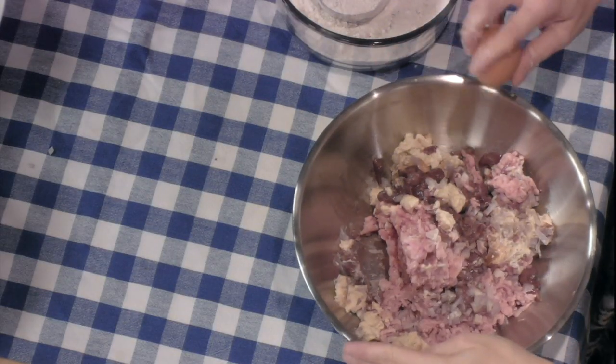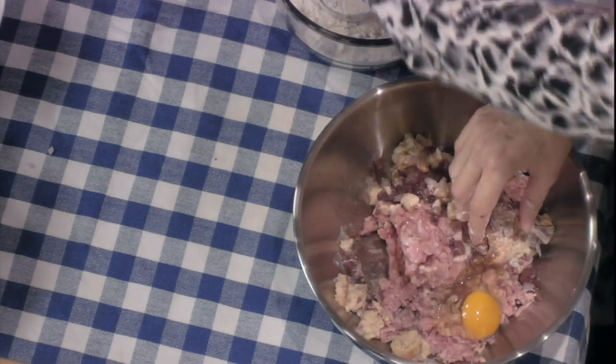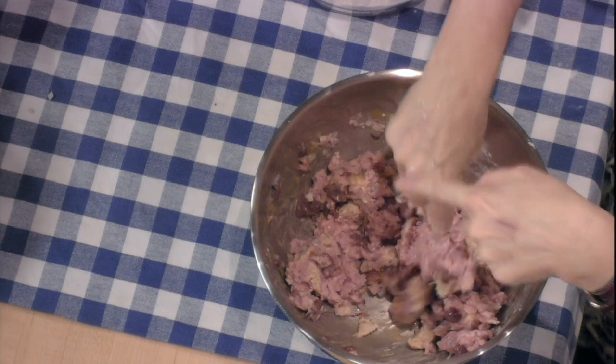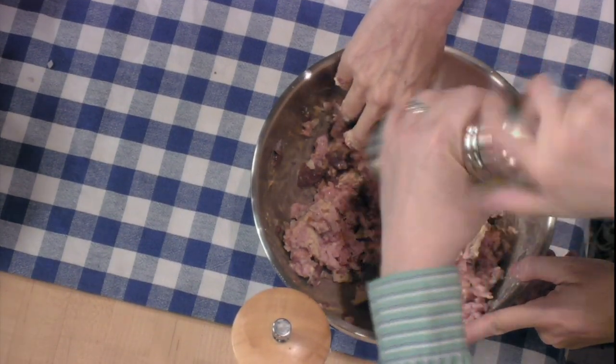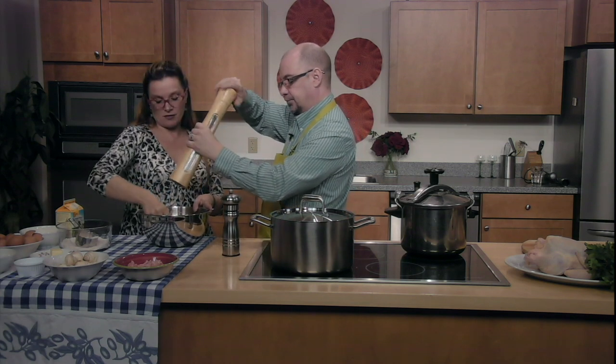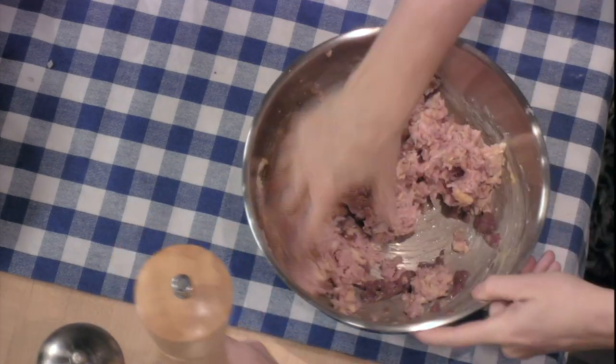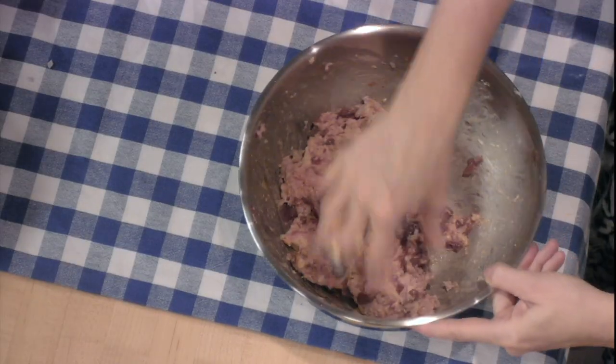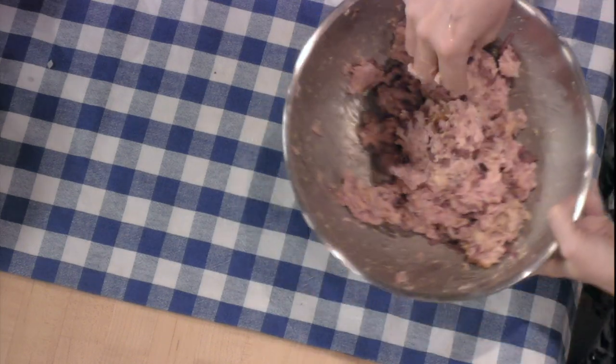Then we break one egg in there. And then maybe you can bring me the salt and the pepper. A little pepper and salt — I like coarse salt, sea salt. Usually I use something like Guérande — it's a salt from Brittany, France, natural gray salt if possible. And if you want, you can add some chopped parsley or any type of herb. The stuffing is ready.